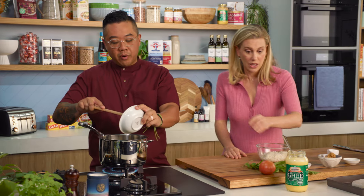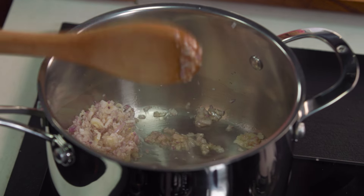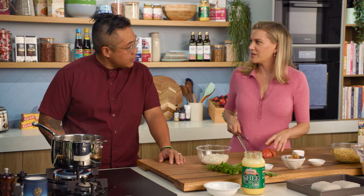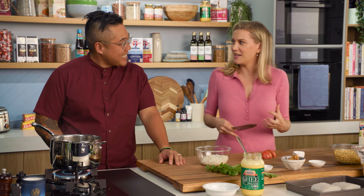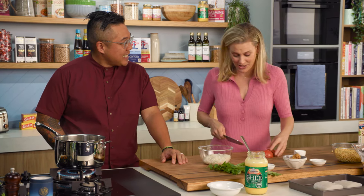While the shallots sweat, give that tomato a quick rough chop. This is what I love about your restaurant — it's not just one type of cuisine. It always comes from somewhere. There's always a story behind each dish. For every dish I create for the menu, it's always based on a story or a flavor memory, as I like to say.